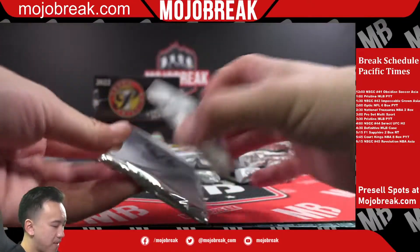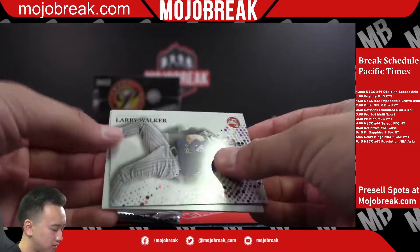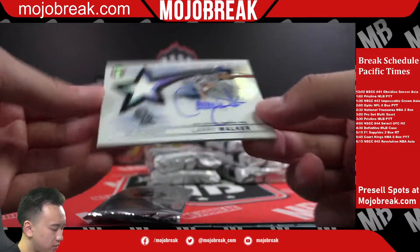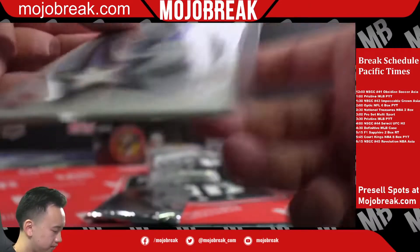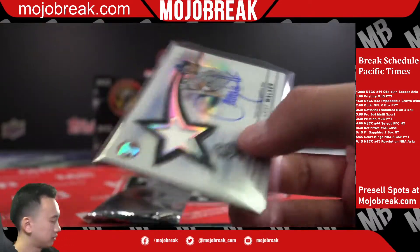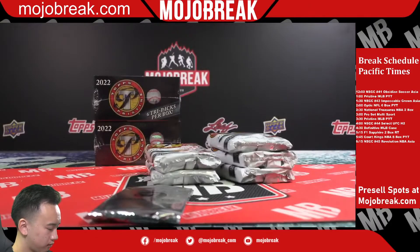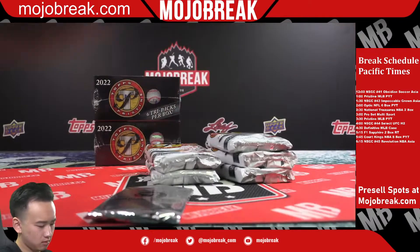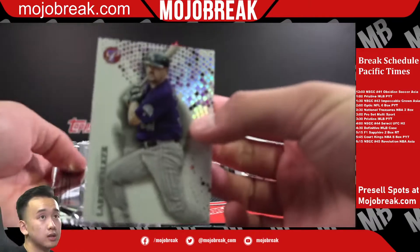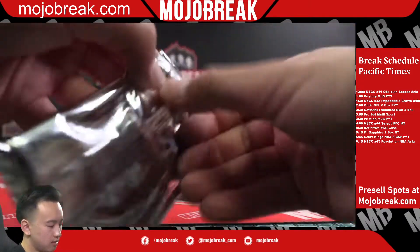It's always like back-to-back hits too. Slice of a Star Rockies, Larry Walker on-card jersey auto. It's funny cause we got a Larry Walker refractor as well.